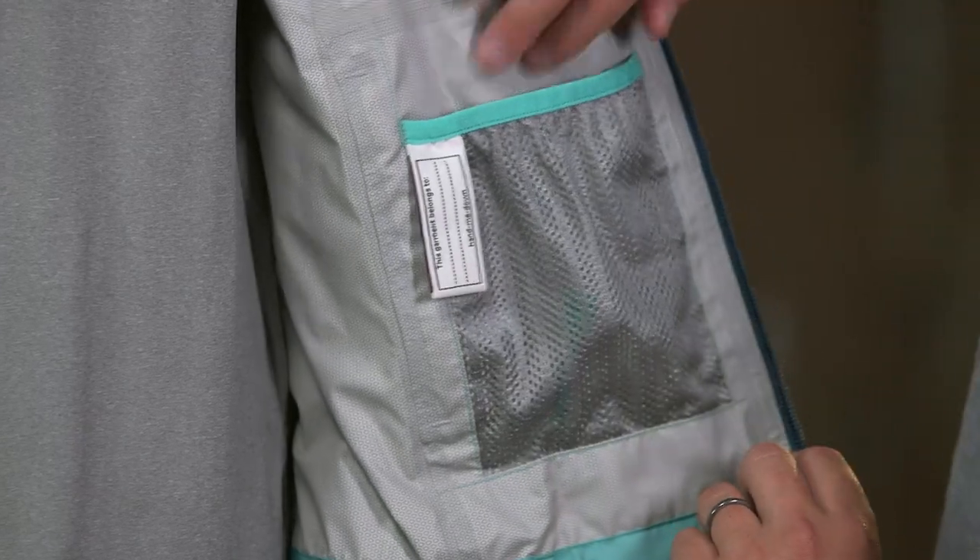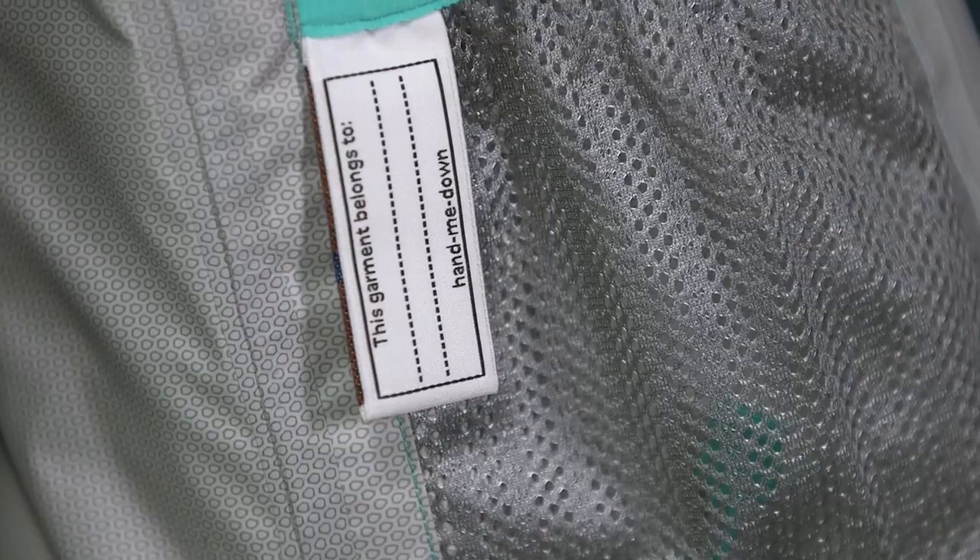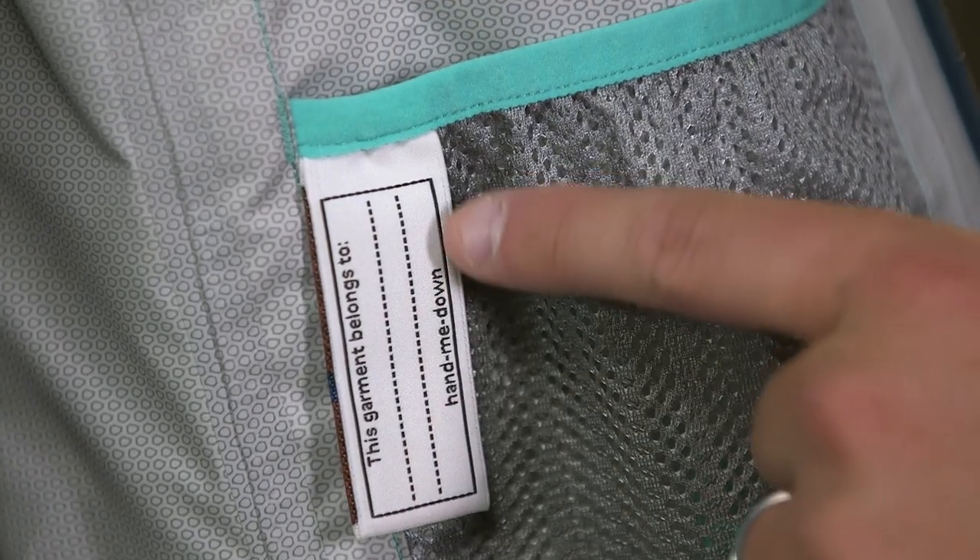An internal mesh drop-in pocket holds a beanie and gloves. Inside, there's also a hand-me-down ID label.